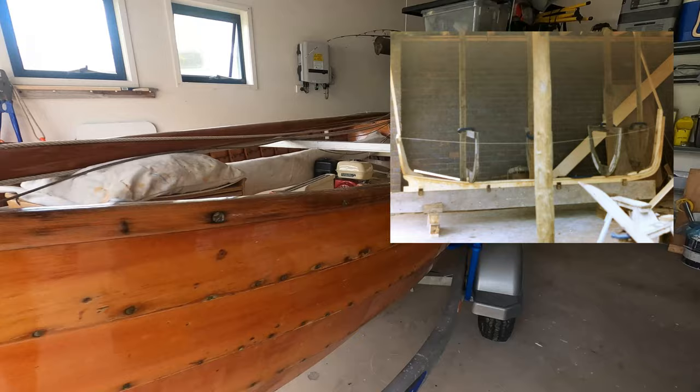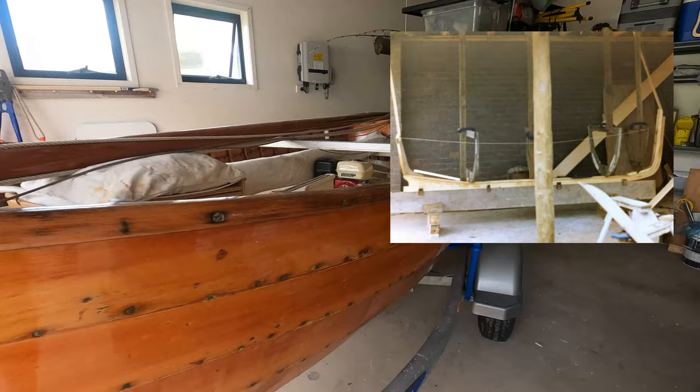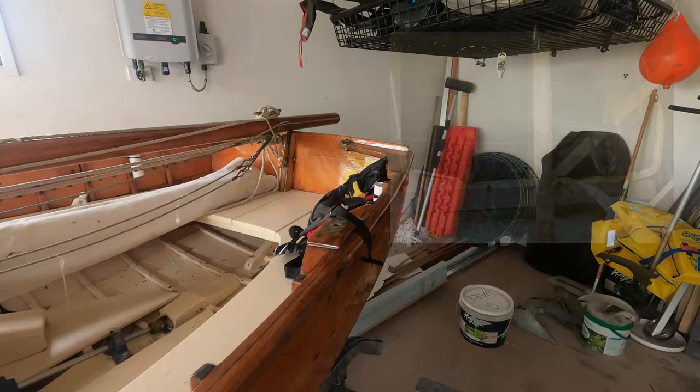The backbone of Moonlight is Huon pine. Underneath that there's a couple of inches of deadwood, which is Tasmanian bluegum.